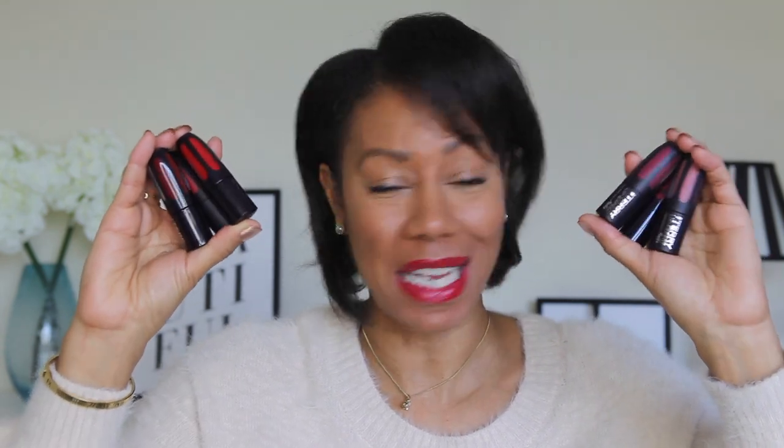Hi everyone and welcome to today's video. I'm going to be sharing with you some of the new lipsticks from the new By Terry range, Lip Expert. Some of them are matte and some of them are shine, and I'm going to be sharing with you some of my favourites from the range.